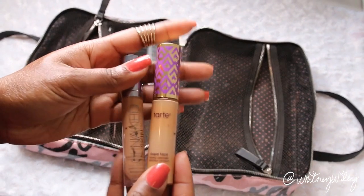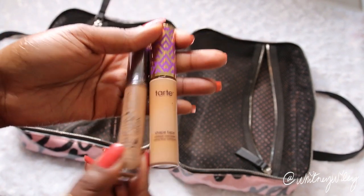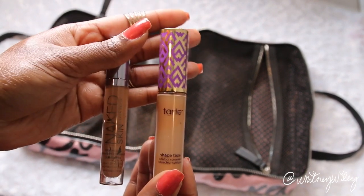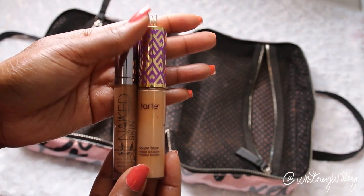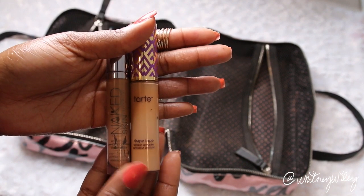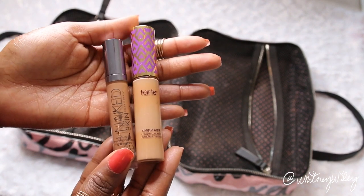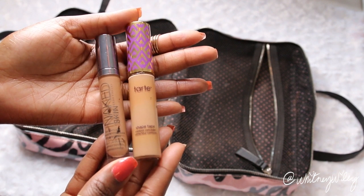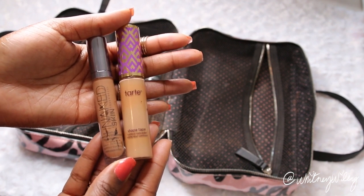Then I bring two concealers for more full coverage makeup looks: my Naked Skin and then my Tarte. The Tarte especially is a full coverage concealer — I find it's even more full coverage than the Naked Skin — but I love both because they cover up any imperfections and dark circles. So when I want a heavier makeup day, like going out that night, these are the concealers I bring.